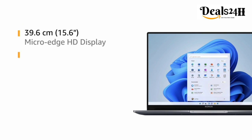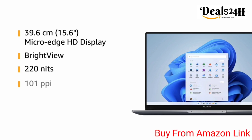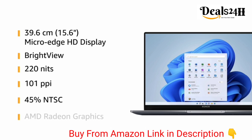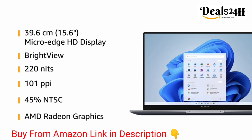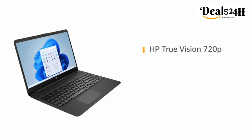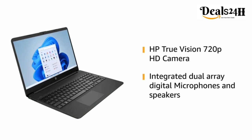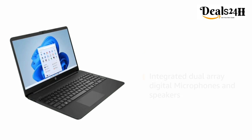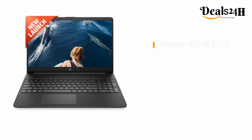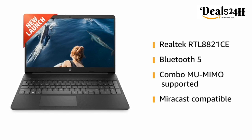Designed with a 39.6 centimeter (15.6 inch) micro-edge HD display, Bright View, 220 nits, 101 pixels per inch, 45% NTSC, and AMD Radeon graphics to elevate your entertainment. The laptop also features an HP True Vision 720p HD camera with integrated dual array digital microphones and speakers.